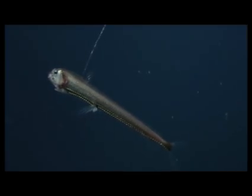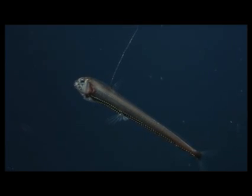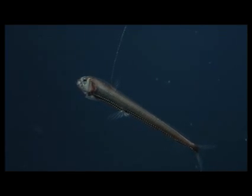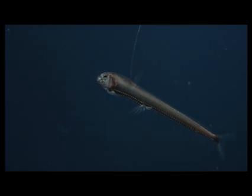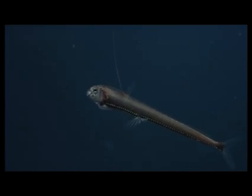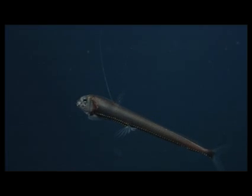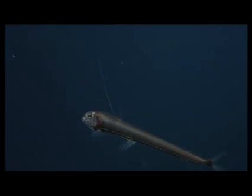Some animals use a camouflage trick called counter-illumination to obliterate their silhouettes. These animals live in the twilight zone between 200 and 1,000 meters, or 660 to 3,300 feet, an area of dim filtered sunlight. The animals' bioluminescent belly lights, called photophores, blur into a light field that matches the color and intensity of the sunlight overhead, so that predators looking up from below cannot see their silhouette.